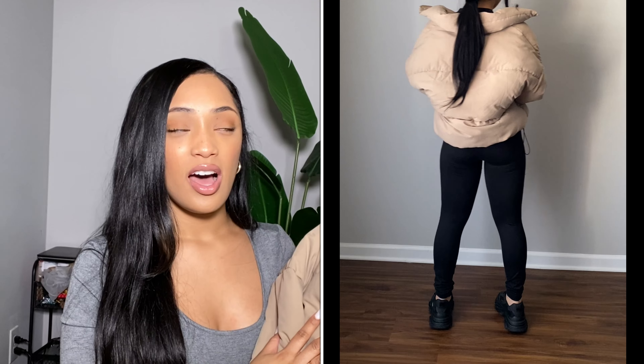I actually already wore this a couple of times. It's super comfortable and this is going to keep you warm.